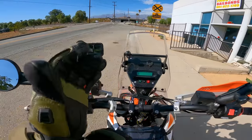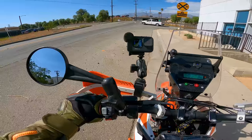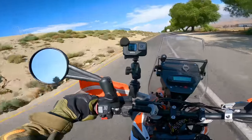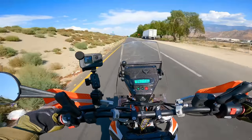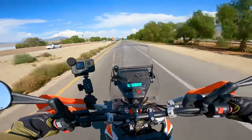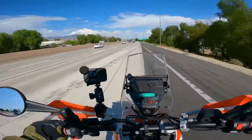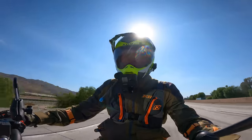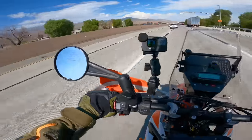Let's jump on the freeway. The quick shifter is pretty smooth. These tires are a little bit wobbly with these rain grooves — they're really aggressive off-road tires that don't like the freeway very much. I'm going to have to be careful of that.